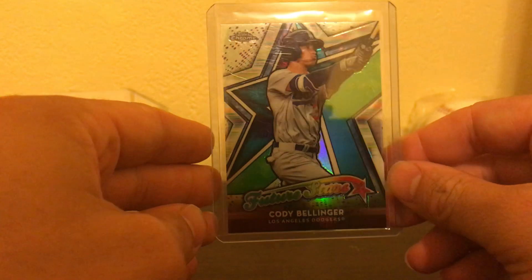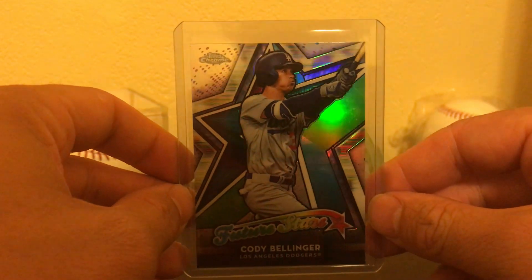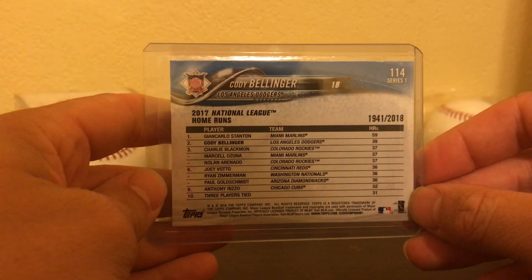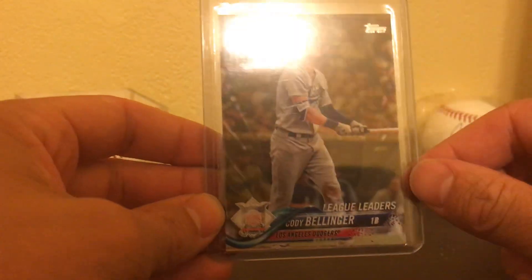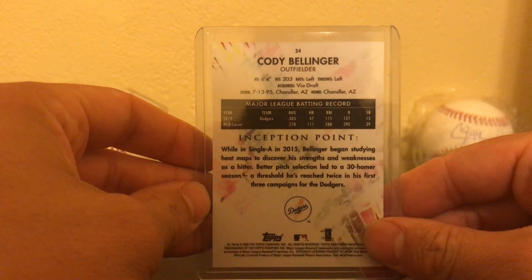I'm also a huge fan of these Future Stars cards. I think they look really good slabbed. I will eventually get this one slabbed through PSA, but I really love the look of these in slabs. And this one's a gold second year card. Pretty unique — it's got that little flare off to the side. It's pretty cool. This is my first green parallel from the Inception set. It's not numbered, but it's still a sick card. Beautiful colors on it.